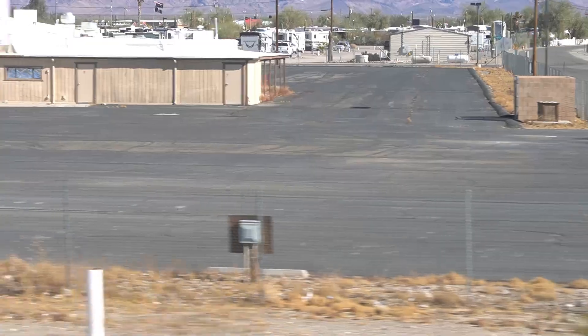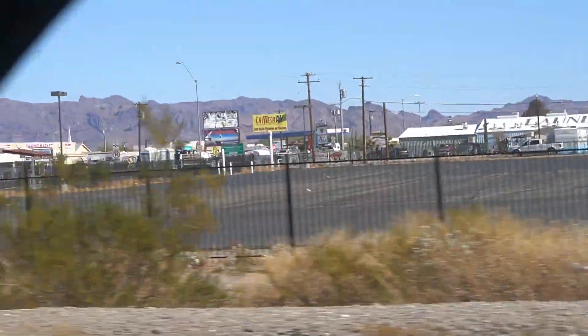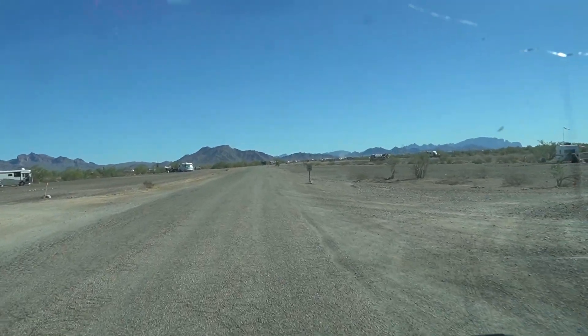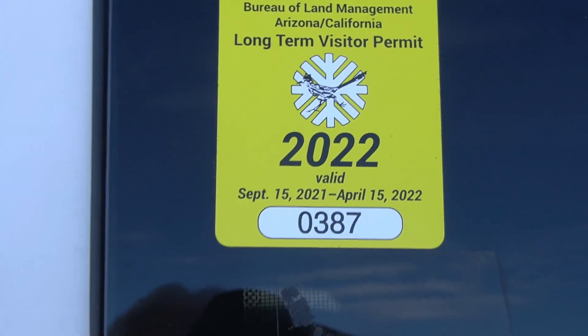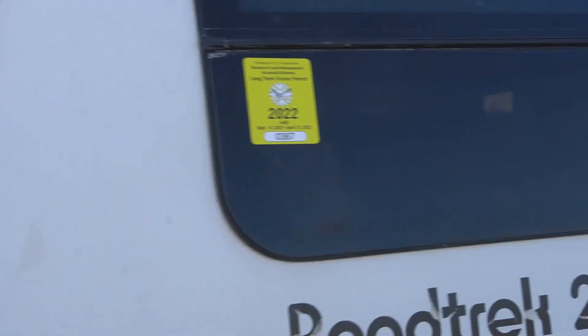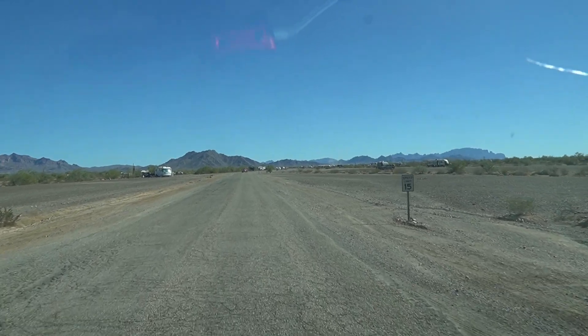This is the Mesa RV lot — as you can see, it's not open for business yet. Look how empty this lot is. No RVs are here yet, it'll be a while I'm sure. I'm here on my way into the LTVA campground. Got my window sticker for the LTVA — yeah buddy! They put it on the back of the van. I'm gonna go find Randy and the rest of the crowd.